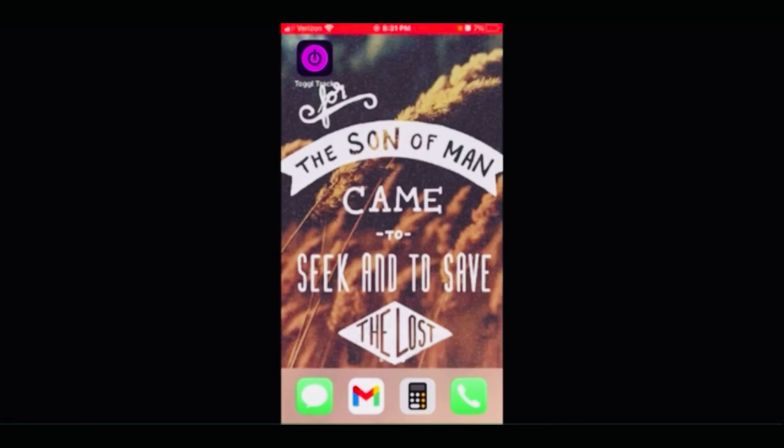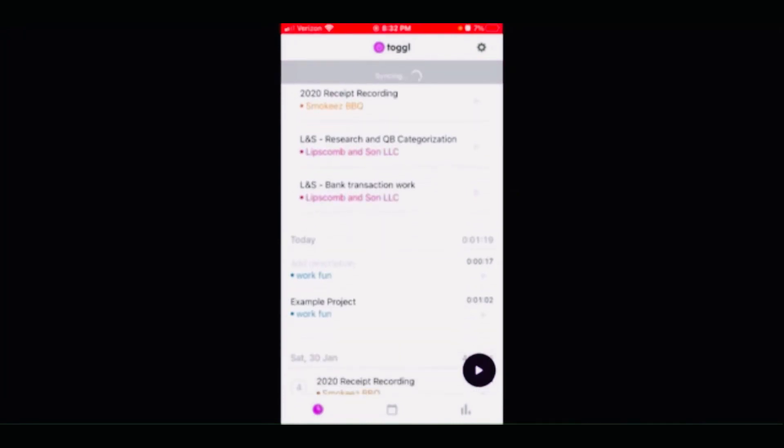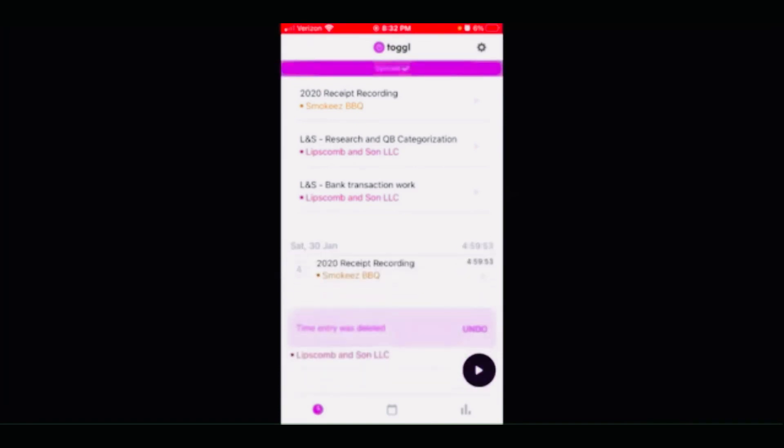I'm going to take you really quickly through Toggle Track. You will see it is the only app on this screen — it says Toggle without an E, Track, and it looks like a purple power symbol. If I click on that it will pull up and sync when you pull it down and refresh. It's going to show you the last three projects I was working on. At the very top, if you've recently been working on a project, you can hit the play symbol right next to it and it will automatically start tracking that time. You can hit the stop symbol in the bottom right and see it populate into today's category. I'm going to delete those so I can show you an example of creating a project and tracking your time.